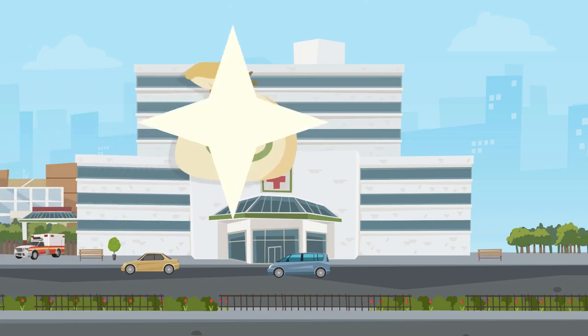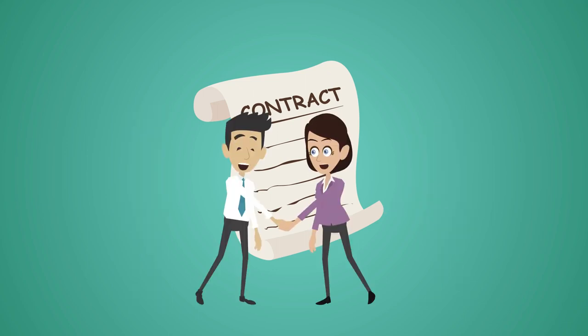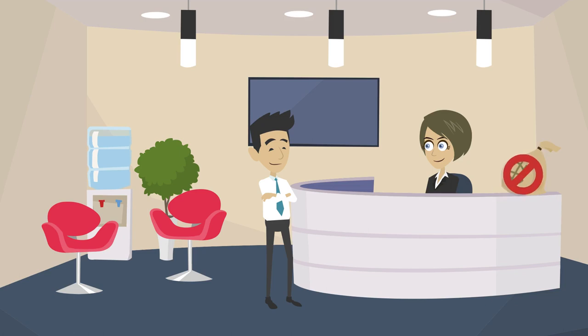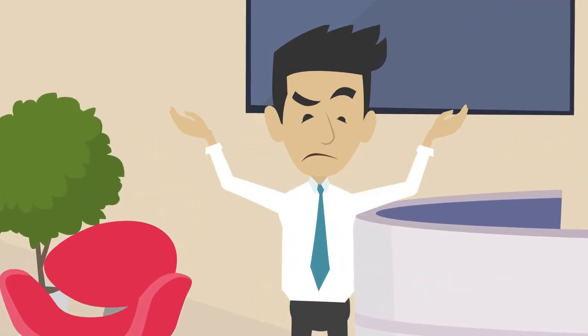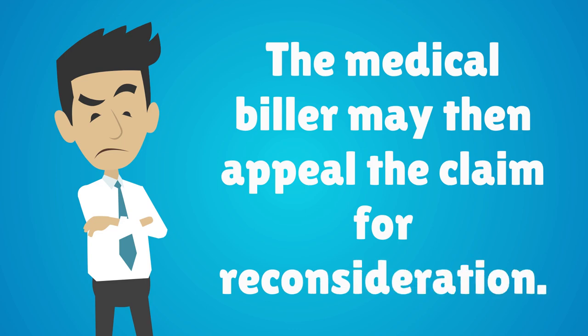The amount paid out to the health care provider is based on pre-agreed terms between them and the insurance company. A claim is denied when it has been processed and the insurer has determined it to be not payable. The medical biller may then appeal the claim for reconsideration.